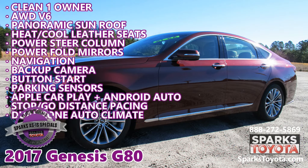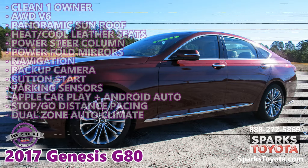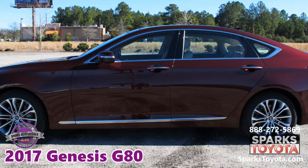2017 Genesis G80 at Sparks Toyota in Myrtle Beach, South Carolina. This is a special as-is wholesale opportunity.